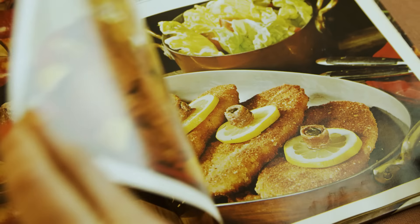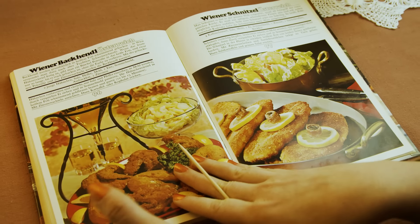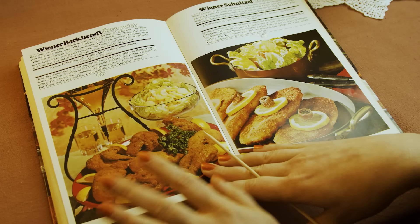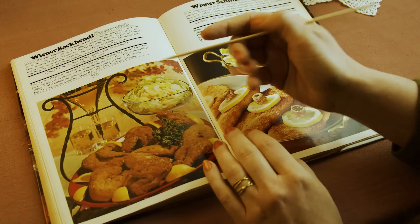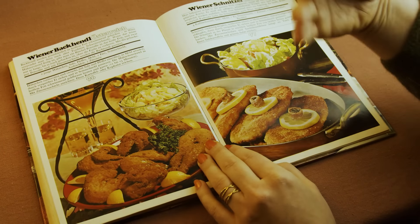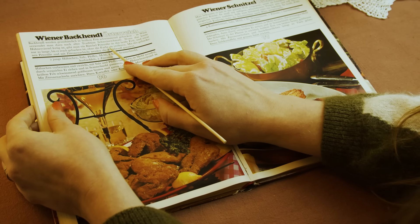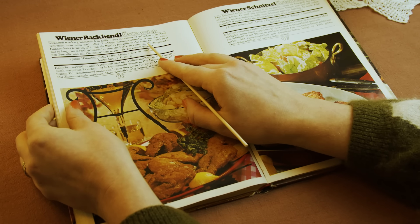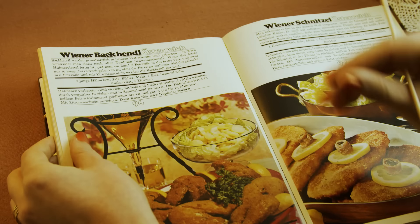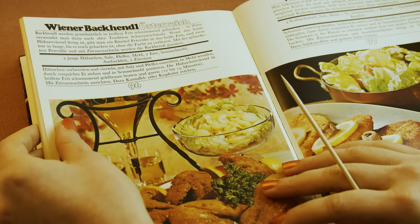Then we have two more Austrian recipes. Number one, we have Backhendl - so this is a chicken. This looks all right. I just briefly want to draw your attention to the parsley, which is reaching new heights here, because it tells you to put the parsley into the hot fat just long enough so that it doesn't lose its color but is nice and crispy. So there's an art to the parsley garnish.